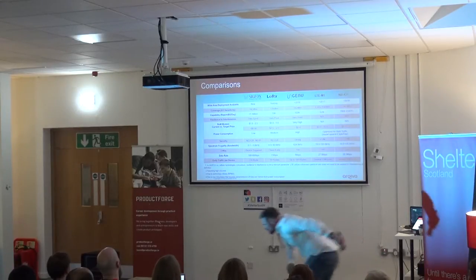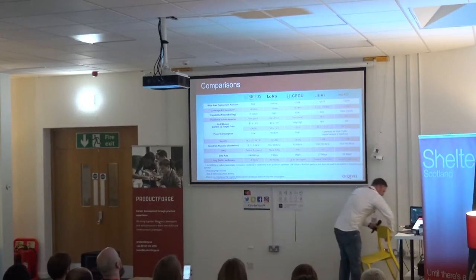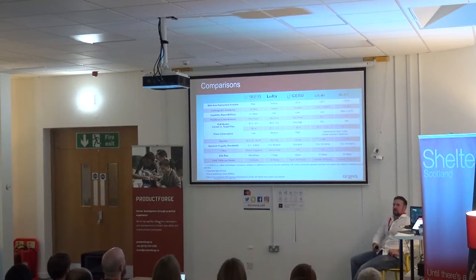Sigfox and LoRa both operate in the unlicensed spectrum in the ISM band. In the UK and around Europe, that's 868 megahertz. Ingeniu operates at 2.4 gigahertz. There are pros and cons: having a lower frequency gives you a better range. The Ingeniu technical spec and physical layer is very good, however it is very power hungry compared to Sigfox and LoRa.